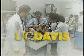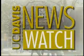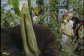From the University of California at Davis, this is News Watch. One of the most popular tourist spots on the UC Davis campus this summer has been the Botanical Conservatory. The reason? This plant, the Amorphophallus titanum, also known as the corpse flower.